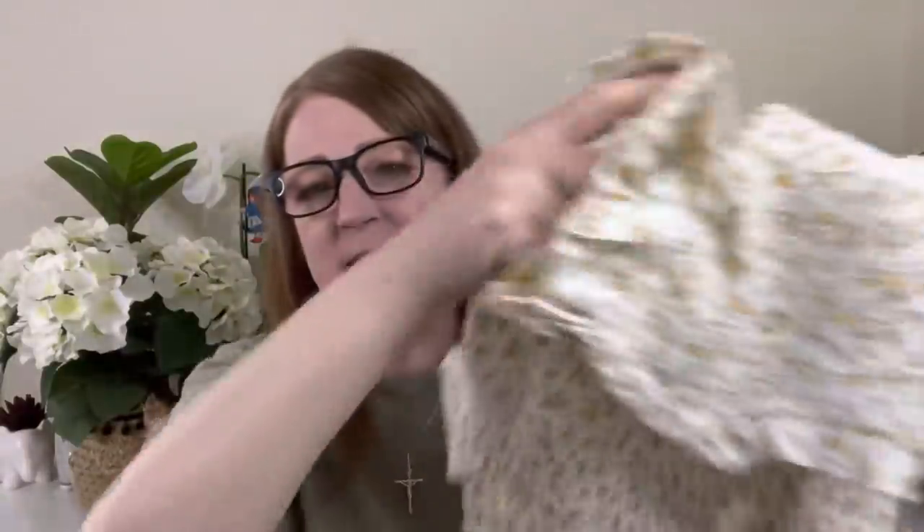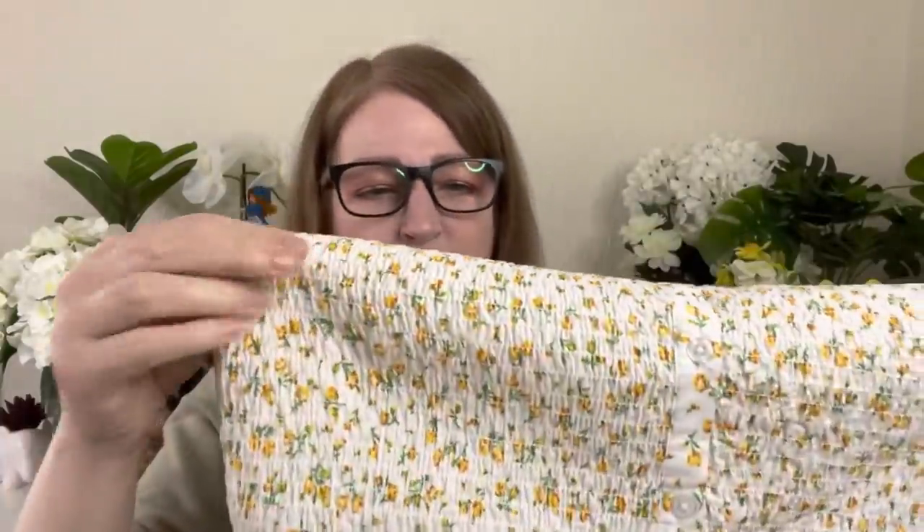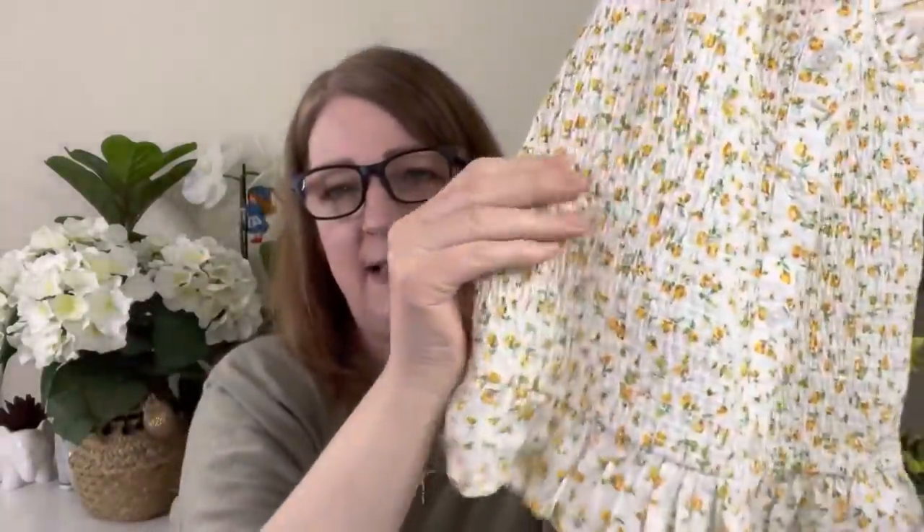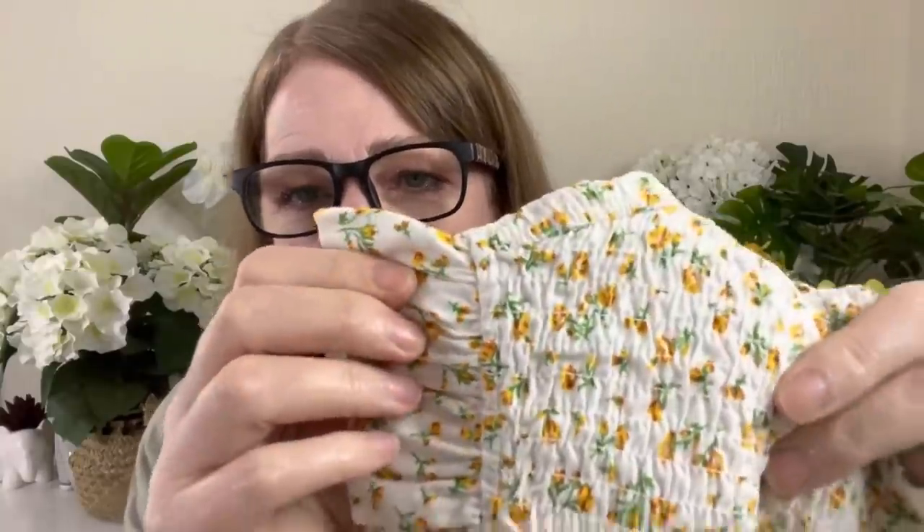Then I bought this top which is another risk for me because it's quite narrow. But I was hoping that with it being a stretchy gathered fabric it might work out. I bought it in a 14, it was £11. It's got a high neck but also buttons so you can open it at the front. It's got a little frill detail around the sleeve and a little frill at the bottom. It's got really pretty little yellow flowers but it's a complete risk because I carry my weight around my middle.